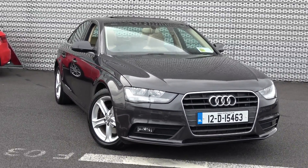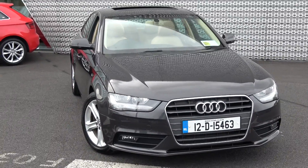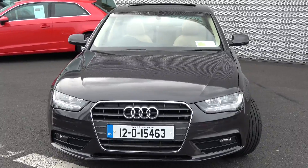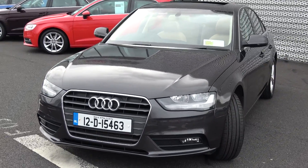Moving forward, we have the daytime running lights and just below there your rectangular front fogs, and below your lower front bumper for additional safety. Continuing to the side profile, this Audi A4 is complemented with 17 inch multi-spoke alloys.